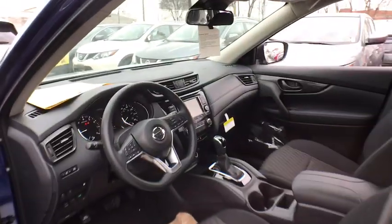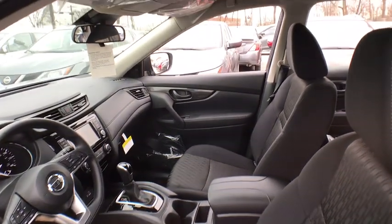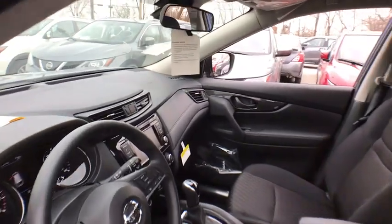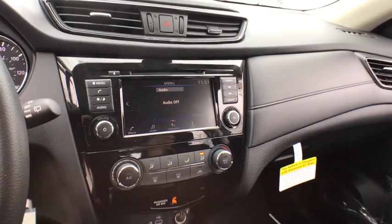Backup camera, Bluetooth, adjustable steering wheel, power steering, four-wheel disc brakes, cruise control, AM-FM stereo radio, rear defrost, bucket seats, child safety locks, power door locks, and CD player.